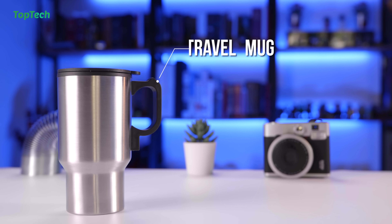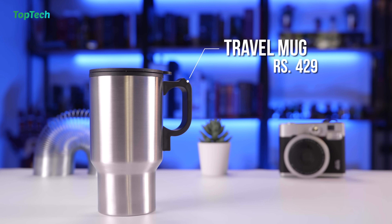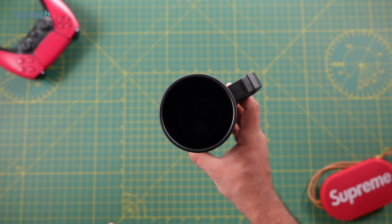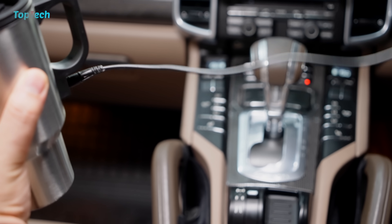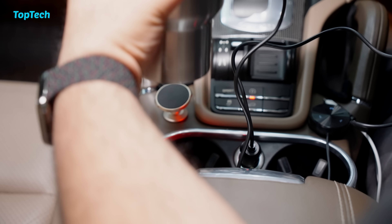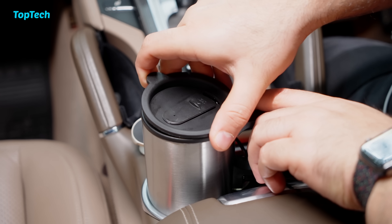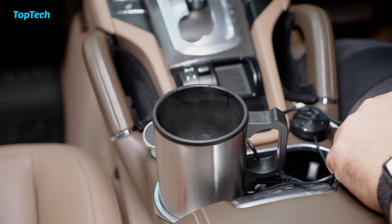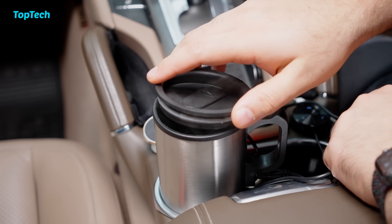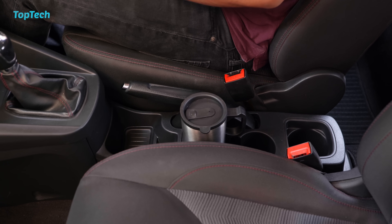The first product on our list is this electric travel mug. This stainless steel mug has food grade plastic on the inside. It has a large capacity of 450 ml and is shaped in a way that it fits inside your car's cup holder. You can plug it in via the 12 volt socket on your car and it can not only keep your existing hot drinks hot but it can also heat up drinks as well. This is a great accessory for people who do long road trips or long commutes to work and enjoy a good hot cup of coffee.